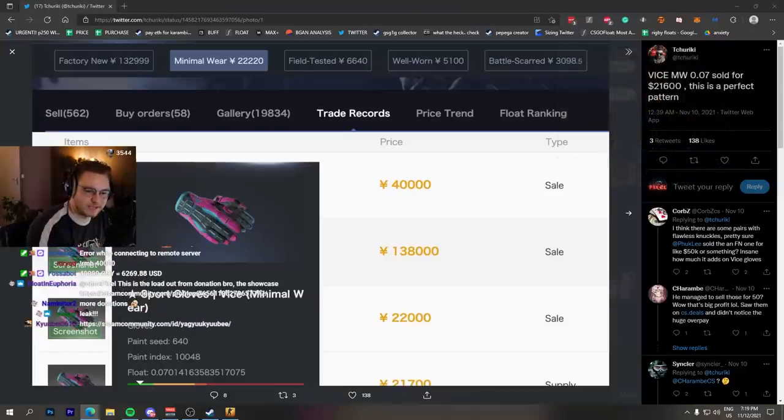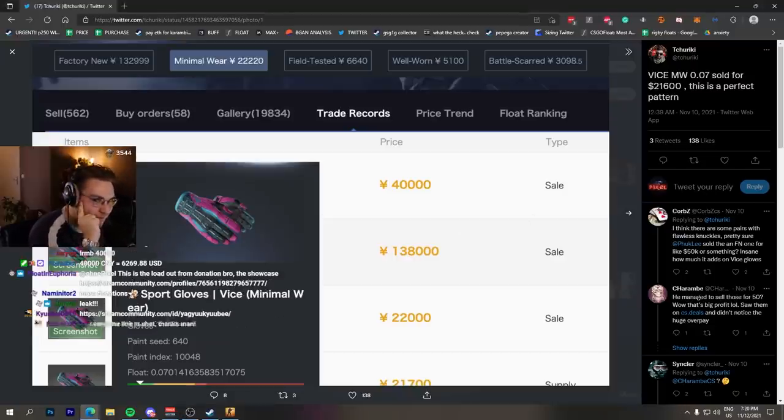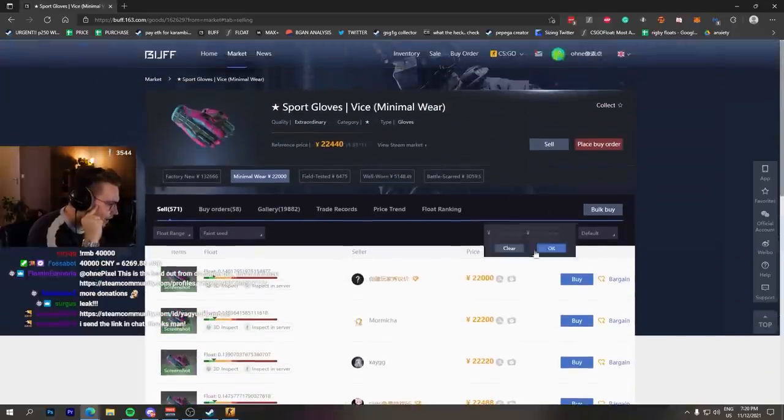What I wanted to say is: please, if you unbox something crazy, make sure that you check what you have. We have seen many people sell blue gems or something for a very, very cheap price because they didn't know that their pattern was special. Same applies for stuff like gloves.